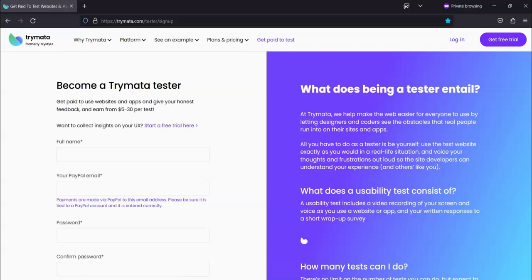Basically during the testing process, you're going to have video recording of your screen and voice as you test a website or app, and then you're going to provide a written response to a wrap-up survey. Regarding how you get paid, you get paid through PayPal, so you must have a PayPal account to be paid by Trimata.